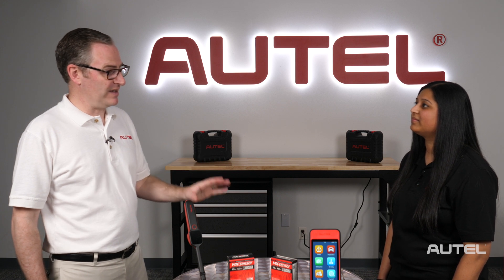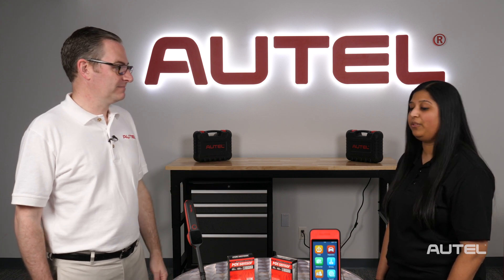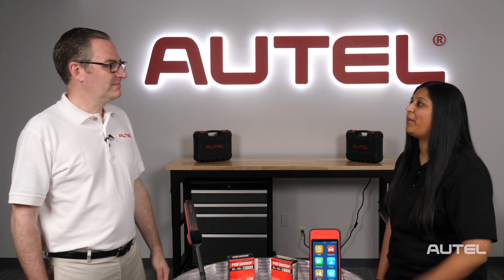What you want to do is perform a relearn on the vehicle, so that way you won't have the light anymore. That makes sense. So what do we have in our arsenal here at Autel that can make that happen? I have the ITS 600 — it'll take care of that problem for you.